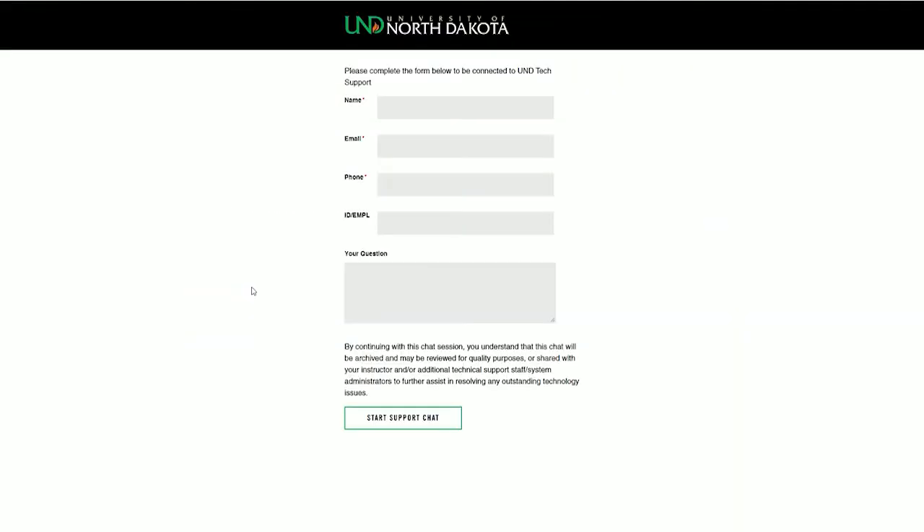Through the same portal, we also have a chat link. So if it's something where you've already started work on it with us, or something where you think maybe it would be beneficial to share your screen, you can start a chat right from that same online help portal.